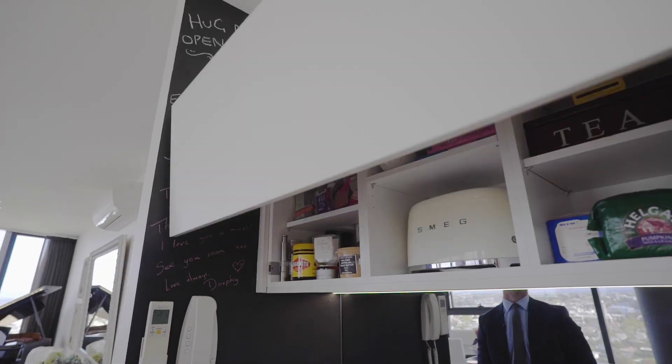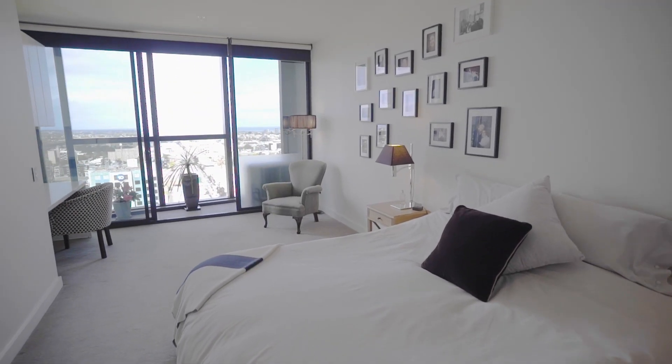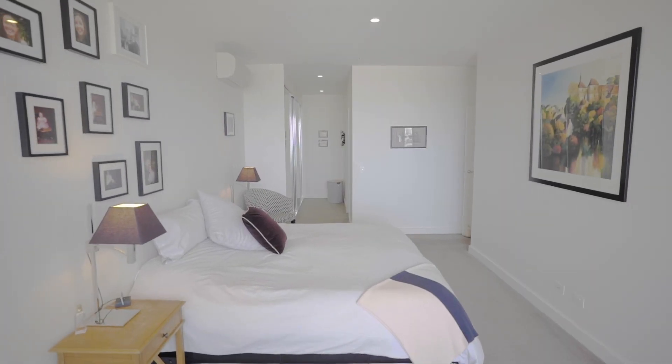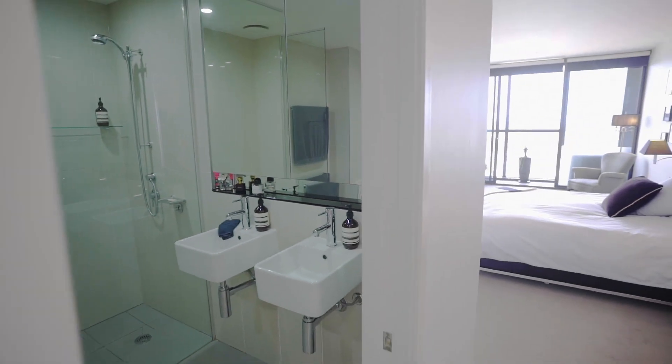Three impressive bedrooms. The master suite showcasing a study nook with built-in cabinetry, walk-through dressing room with built-in robes and a stunning ensuite with twin basins.